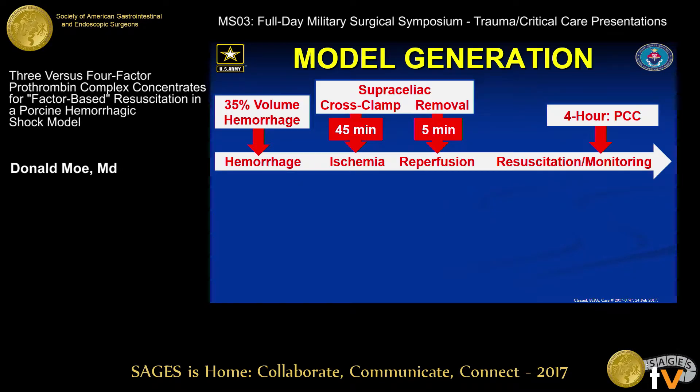This is a well-described model: 35% volume hemorrhage, 45-minute superceliac aortic cross clamp with weaning over five minutes — because otherwise they have hemodynamic collapse — and then six hours of protocolized resuscitation. In this iteration, they received their 45-unit-per-kilogram dose of PCC at four hours, with factor levels drawn before administration and then at six hours or at expiration, whichever was first.